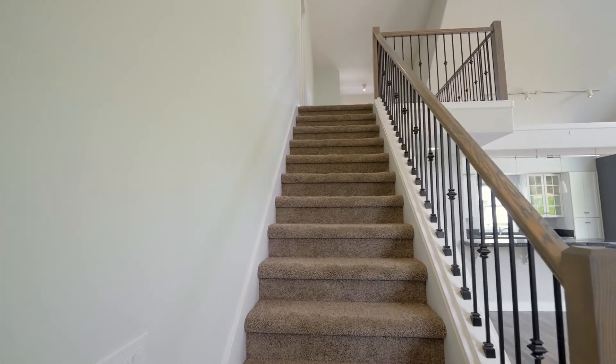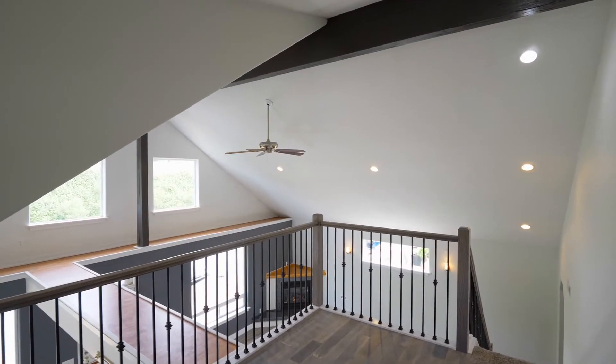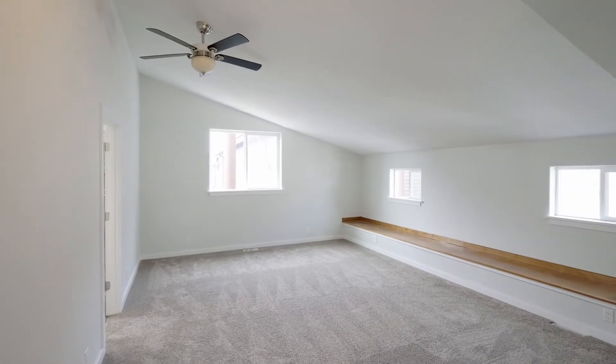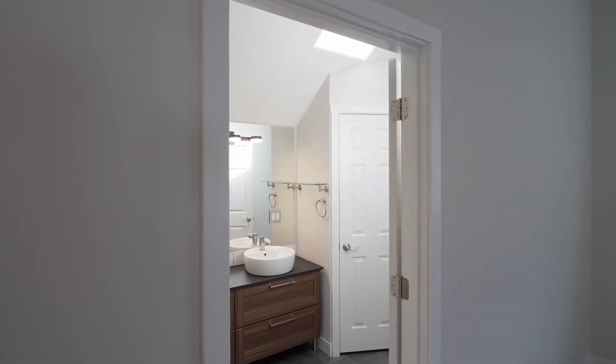On the upper level, the loft is ready for relaxing or working from home. The upper bedroom suite has vaulted ceilings and a contemporary full bath.